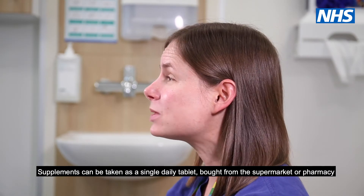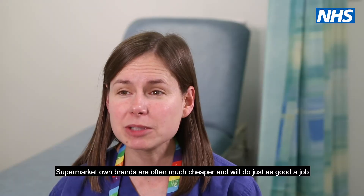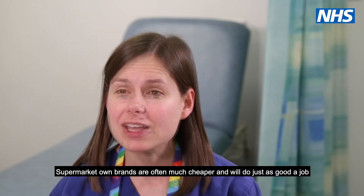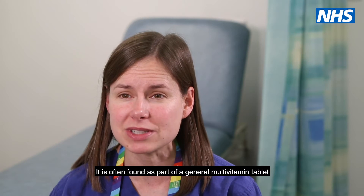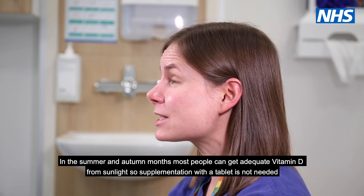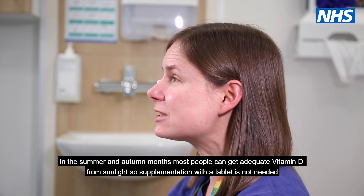Supplements can be taken as a single daily tablet bought from the supermarket or pharmacy. Supermarket own brands are often much cheaper and will do just as good a job. The recommended adult amount is a tablet containing 10 micrograms, and it is often found as part of a general multivitamin tablet. In the summer and autumn months most people can get adequate vitamin D from sunlight, so supplementation with a tablet is not needed.